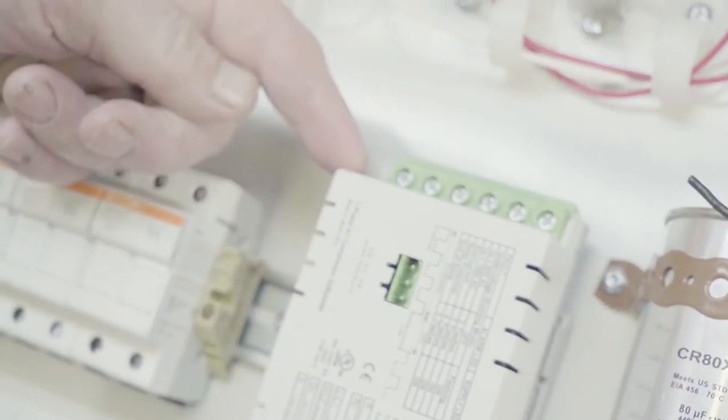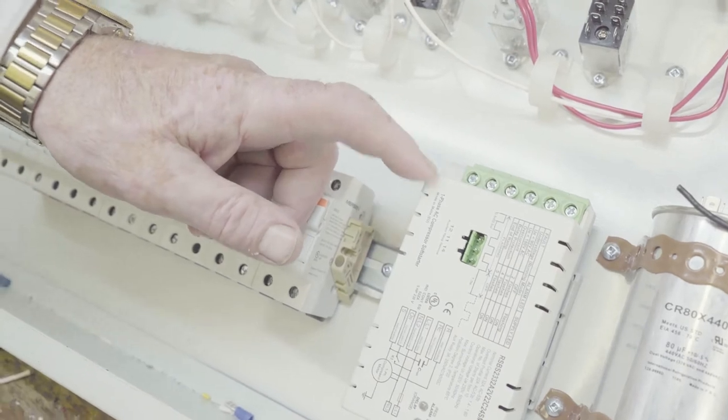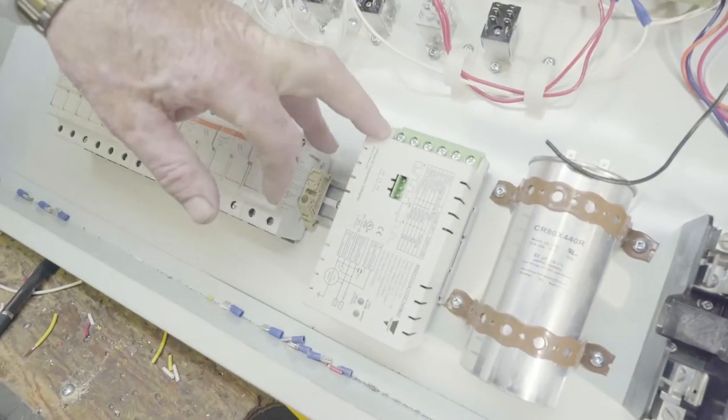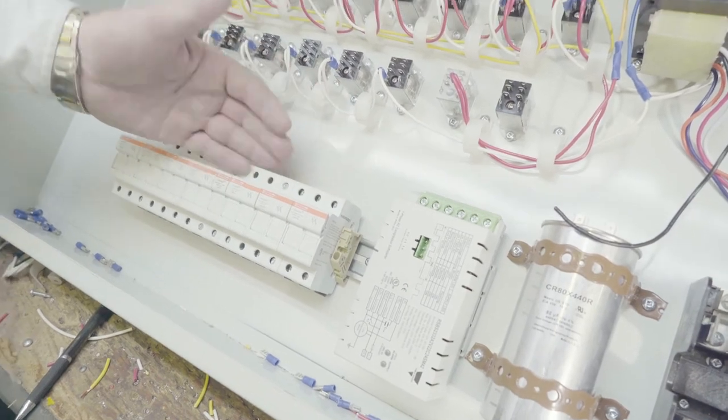We even have a soft start, so instead of the compressor starting instantly, it starts up over two seconds. Over that two-second period, the amp draw is considerably less — much easier on the compressor, much easier on the contactor. The soft start should extend the life of a compressor by anywhere from three to five years, just because it's not seeing the high amperage on startup.